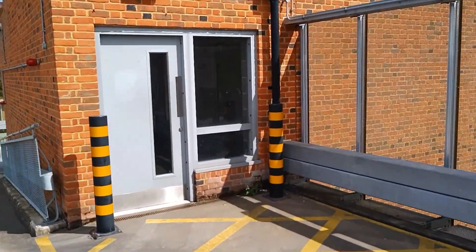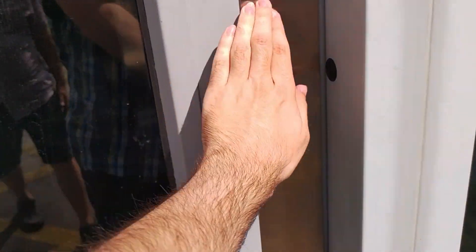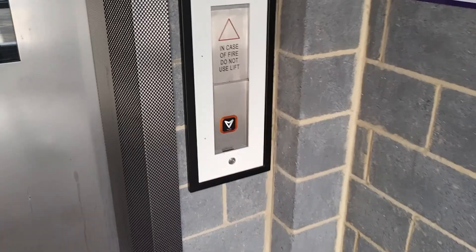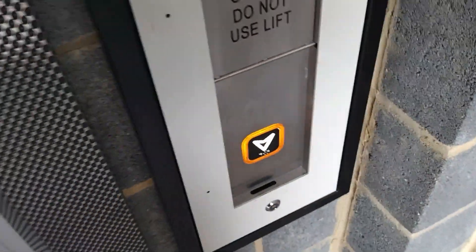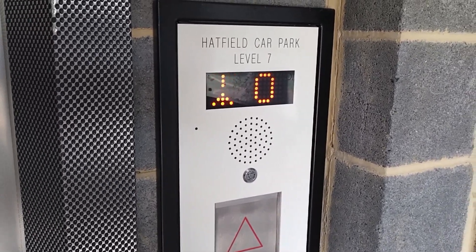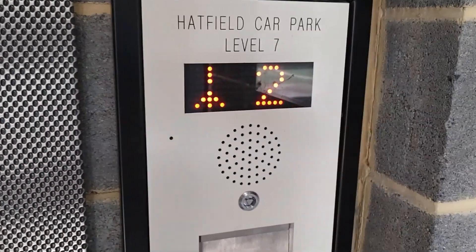This is going to be the lift at Hatfield Station Car Park. It's going to be an Aurora lift. Let's call it. It's on the ground floor. The lifts in the station are just boring standards so we're not going to film them.